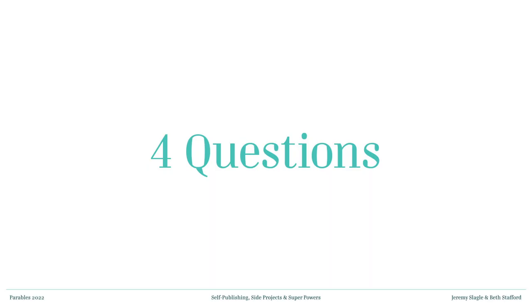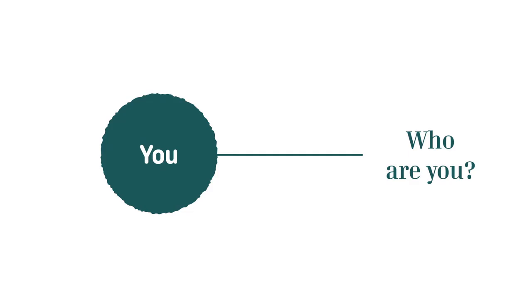We're going to start with four questions. The worksheet you have in front of you, feel free to fill it out as you go. We're going to start with that intersection — it's called 'It's About You.' Based on our experience, we believe you can start to dial in your resonant frequency by answering these four simple questions.